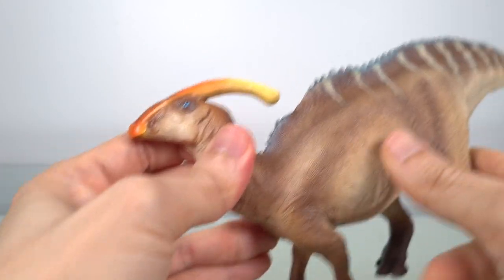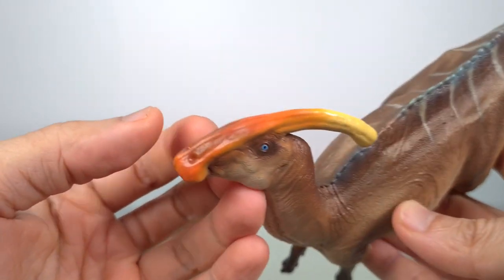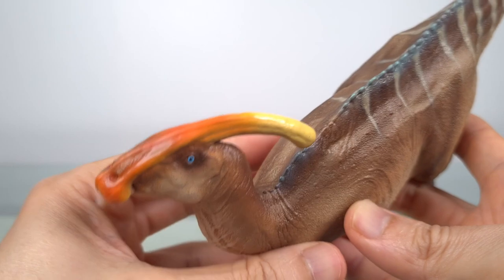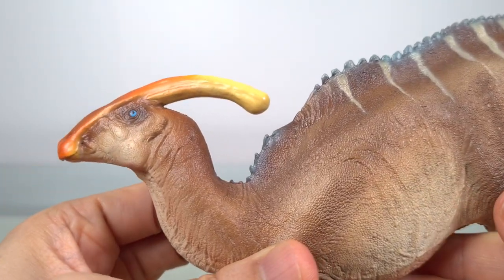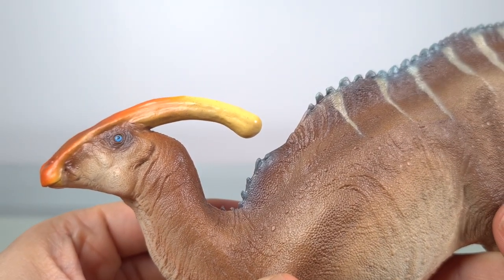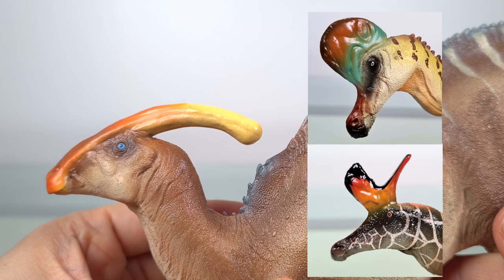The crest is brilliantly colored in an orange to yellow fade, with the dark brown blend echoing the rest of the body. Overall, this color scheme highlights its display function, but it's more subtle than either the PNSO Corythosaurus or the PNSO Lambeosaurus.